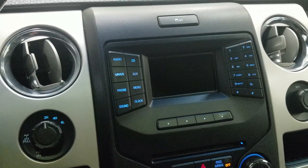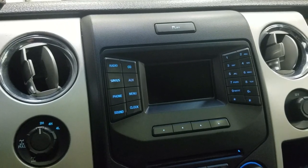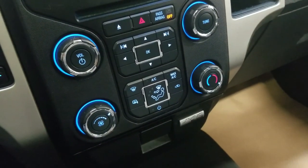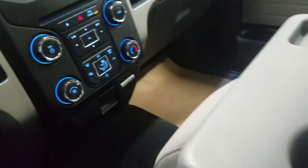We have our LCD display, which includes audio control and phone connectivity. Down below we have our media controls, as well as our climate control area, which includes air conditioning and heating for the entire cabin. We have our console gear shift, dual cup holders, and a center console that offers tons of storage.